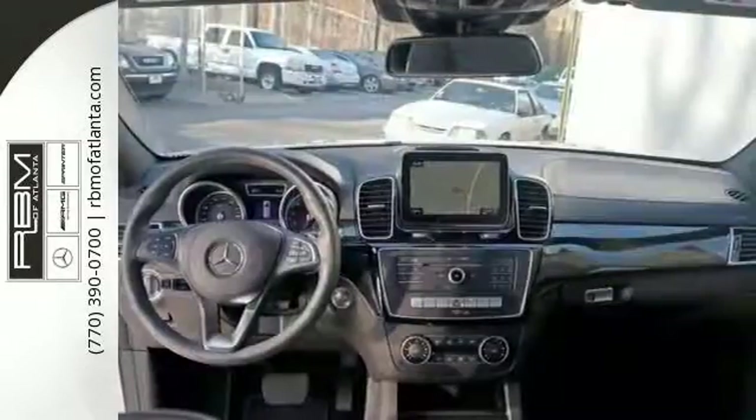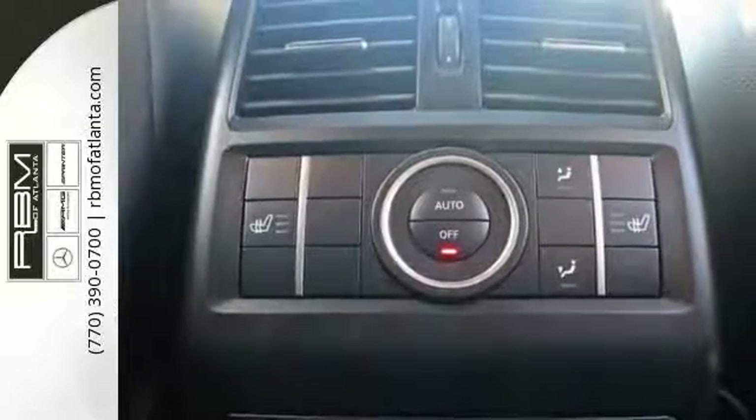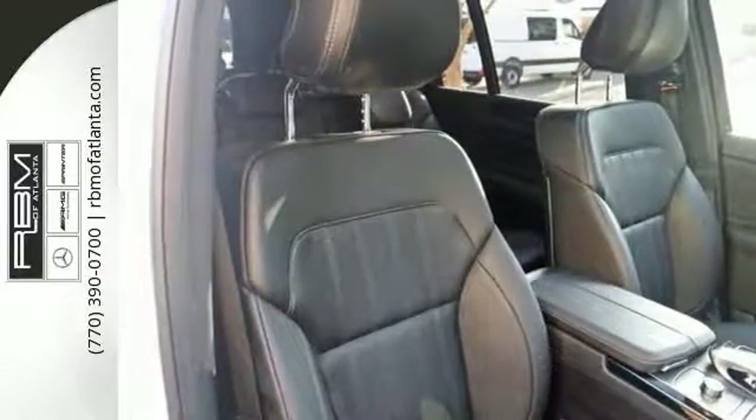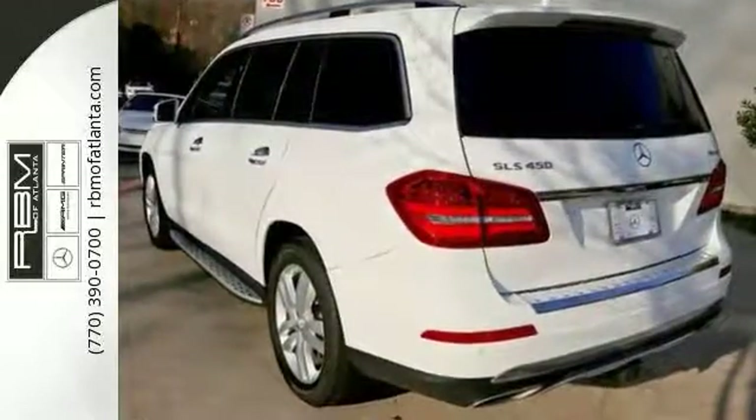It also has the premium package, the lane tracking package, Harman Kardon surround sound system, heated seats, keyless start, an accessory chrome package, and more. Come by to see all the features and take it for a test drive today.